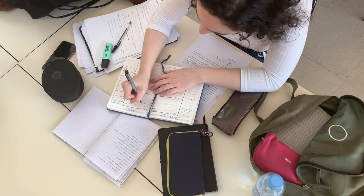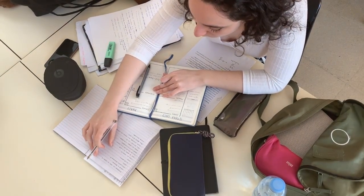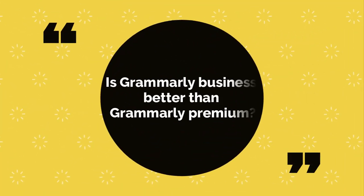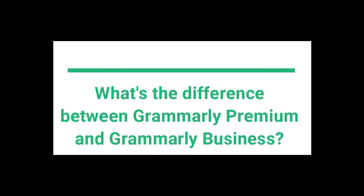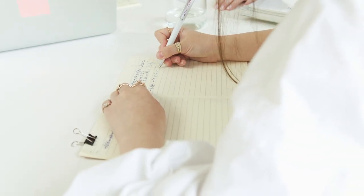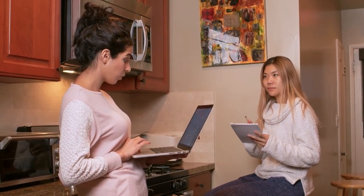Is Grammarly Premium safe to use? Yes, Grammarly is safe to use. I have used the premium version for more than five years and have never had any security concerns. However, it depends on how you want to define safe — with any application, service, or web tool you use, some of your data will be recorded. Grammarly Premium is built for individuals, while Grammarly Business is built for teams to ensure their communication and writing is professional and clear.